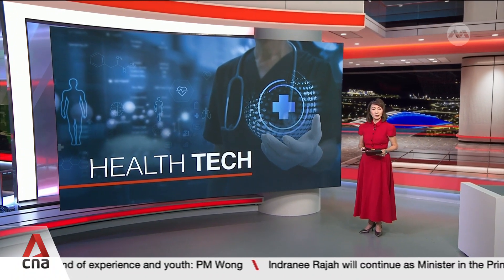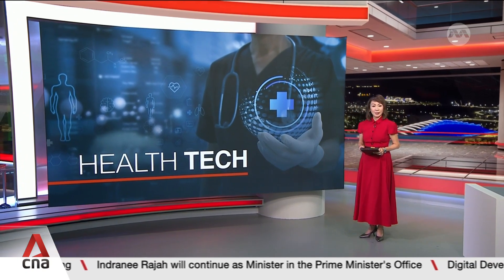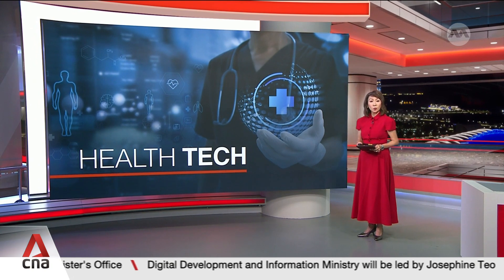Healthcare tech projects in Singapore could be developed faster, thanks to a booster shot from the National Health Tech Agency. Synapse is adding new features to an initiative for healthcare tech developers so that they can innovate in an environment close to real-world settings.